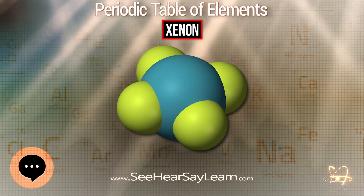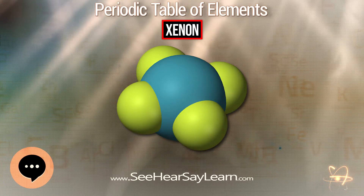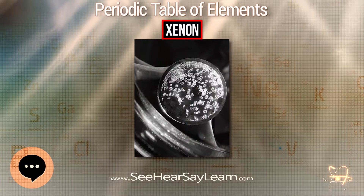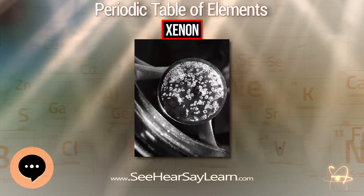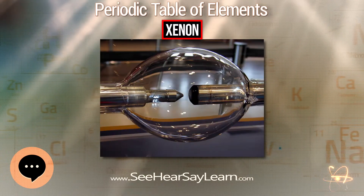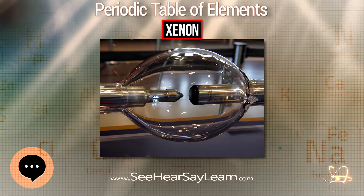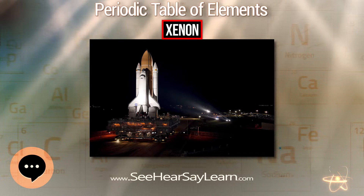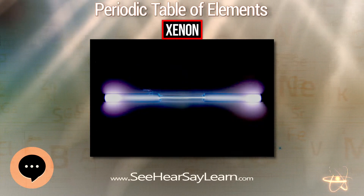Xenon has a minimum alveolar concentration of 72% at age 40, making it 44% more potent than N₂O as an anesthetic. Thus, it can be used with oxygen in concentrations that have a lower risk of hypoxia. Unlike nitrous oxide, xenon is not a greenhouse gas and is viewed as environmentally friendly.